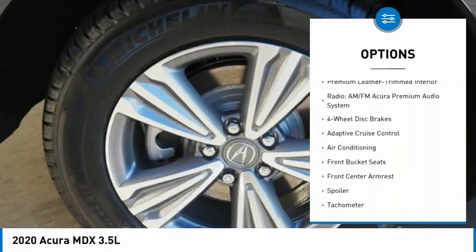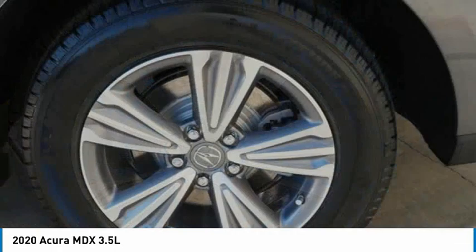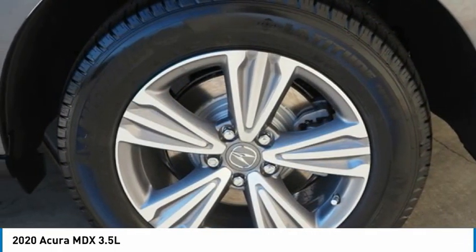Remote keyless entry, four-wheel disc brakes, power moonroof, speed control, rear window defroster.